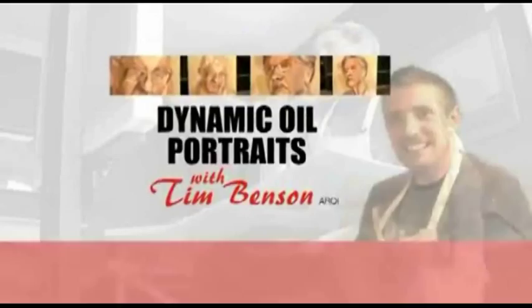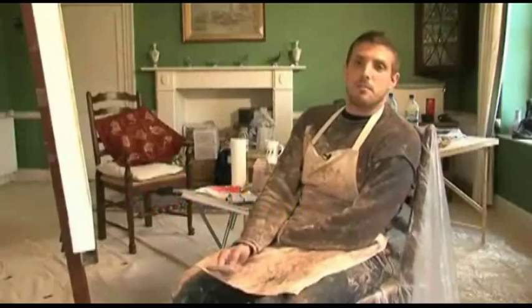Hello, I'm Tim Benson. I'm an oil painter. I paint landscapes, still lives, nudes, but I have a particular liking of painting portraits.